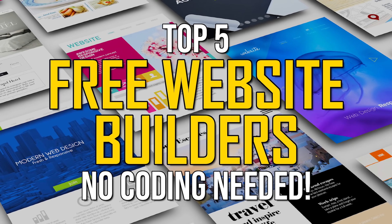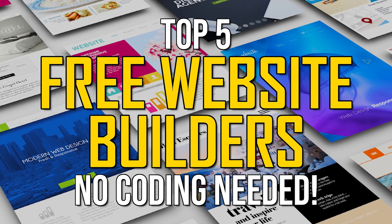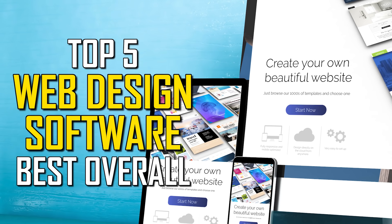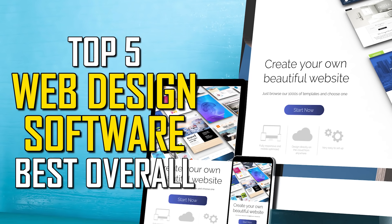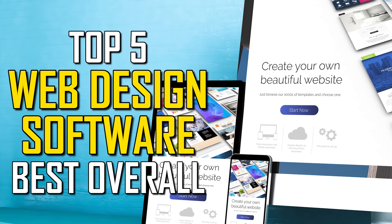In an earlier video, we showed you the best website design builders that you can use for free. After that video, many of you asked what's the best overall, including those that cost money. So in this top five, we'll count down the absolute best web design software to create an awesome looking website, going over the pros and cons of each. Whether you have coding experience or not, we've got you covered — we'll help you find one that fits your needs.